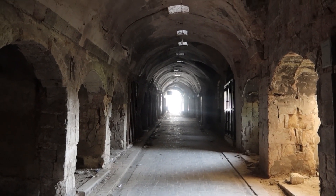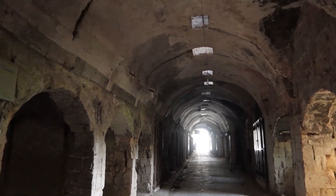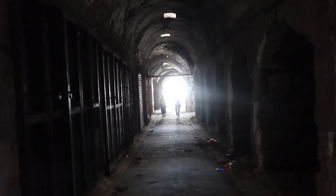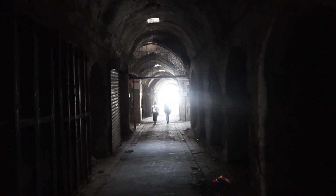Inside the souk of Aleppo, once a thriving place, now completely devastated. A lot of the fighting took place within the souk as well — the guerrilla fighting that took place here.